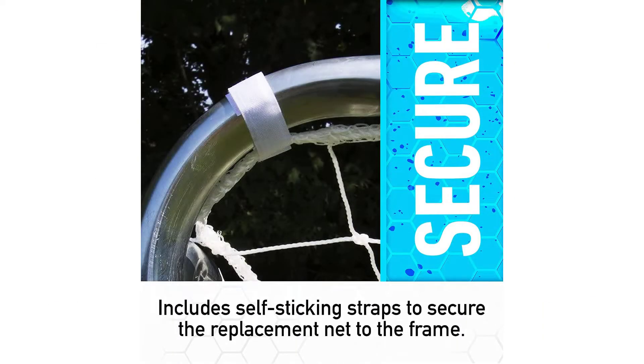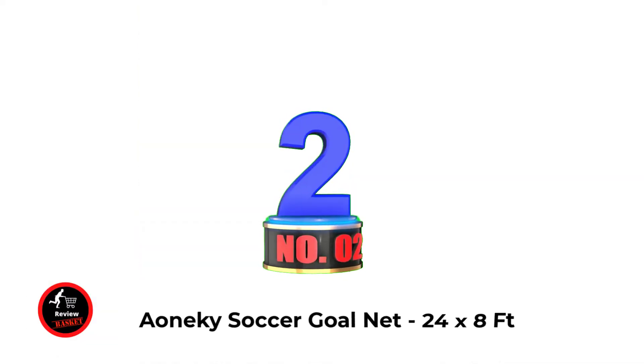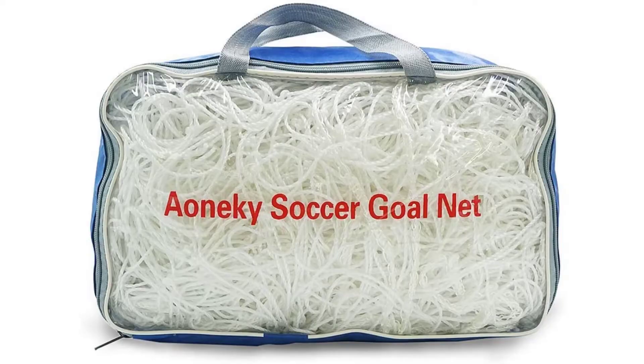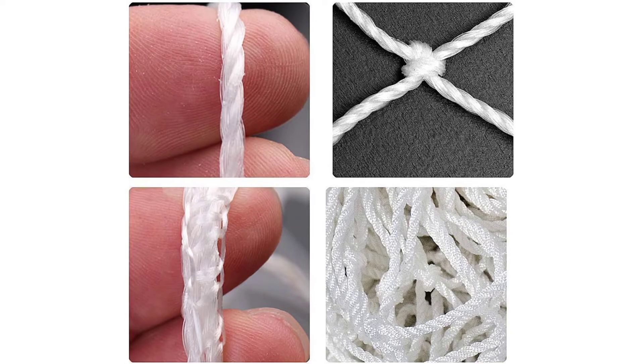Heavy duty 60-ply netting for added durability. Number two: Ionic Soccer Goal Net, 24x8 ft. High-strength polyethylene material, length 24 feet, height 8 feet, bottom width 8 feet, top width 3 feet. Perfect for soccer ball practice and training. Note: only a net — frame not included.